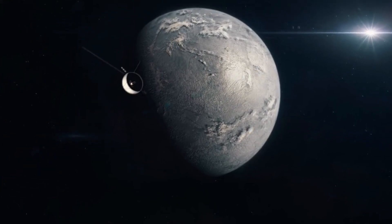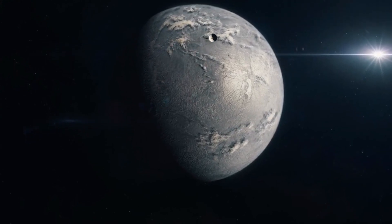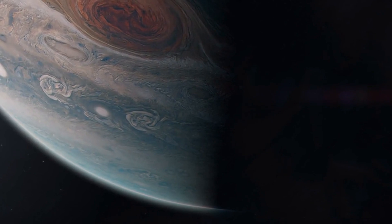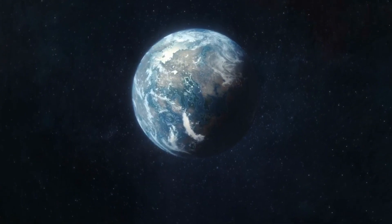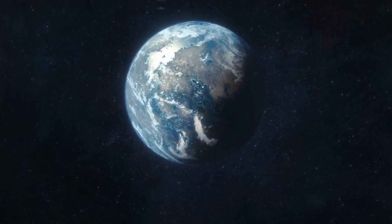Welcome to the breathtaking world of HD 189,733b. This otherworldly planet, often referred to as a hostile death orb, captivates the imagination with its striking resemblance to our beloved Earth. However, be warned, as the conditions on this celestial body are immensely hazardous and inhospitable. Nearly five seconds of exposure to its unforgiving environment could prove fatal.